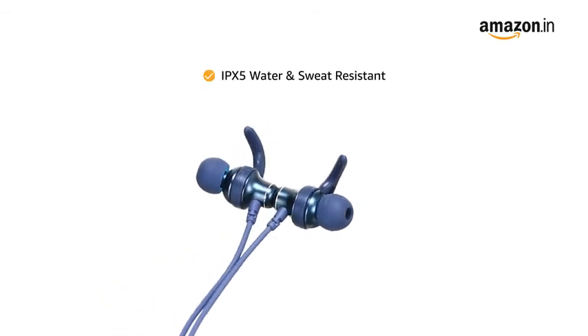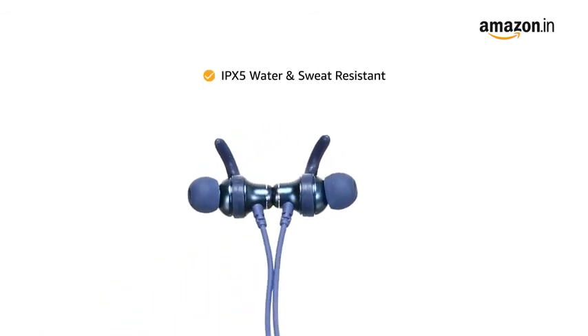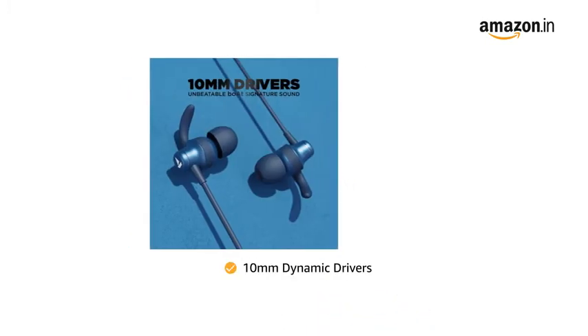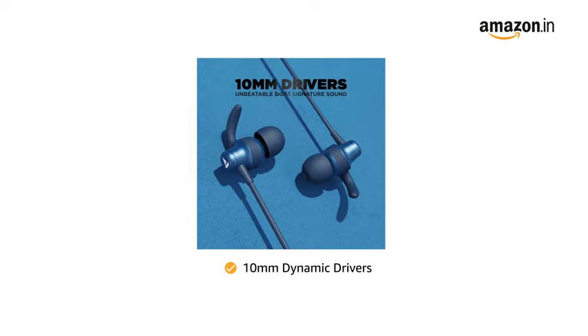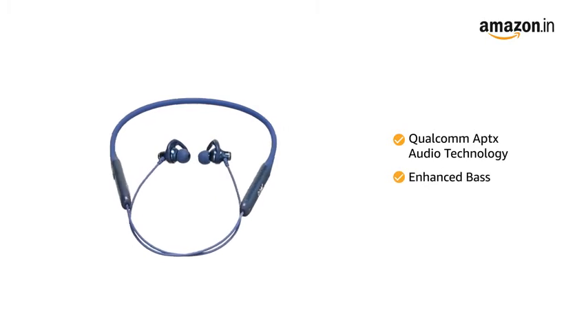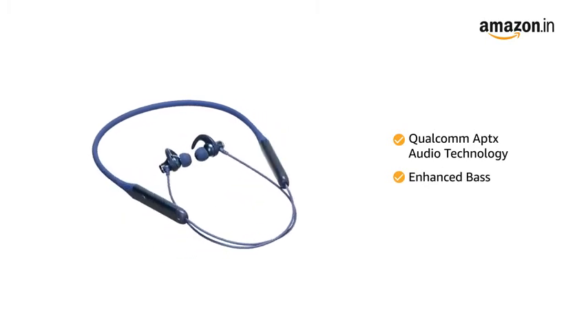It is IPX5 rated to offer protection against sweat and water. Boat Rocker's 335 comes with 10mm dynamic drivers with Qualcomm AptX Audio Technology that delivers enhanced bass for an immersive audio experience.